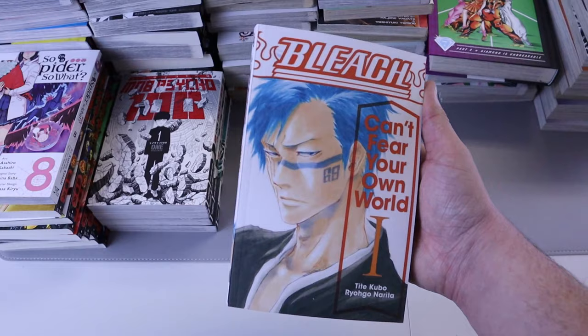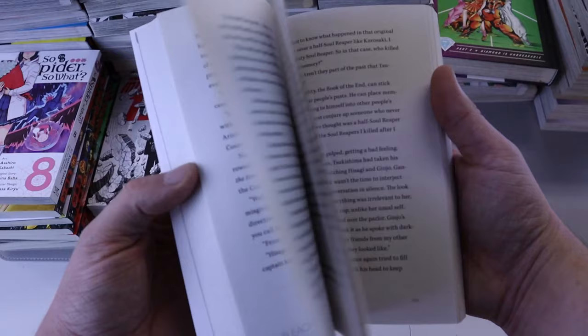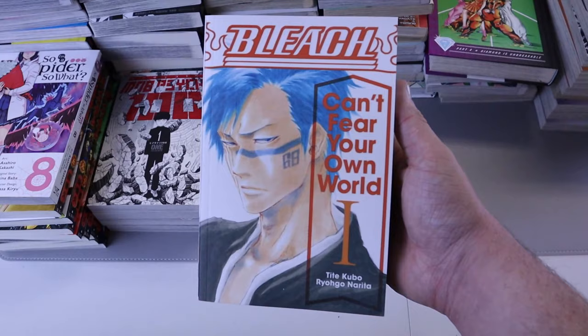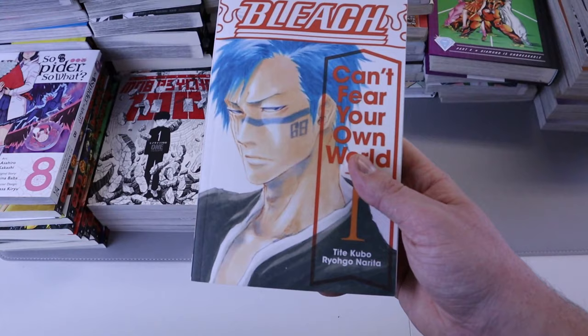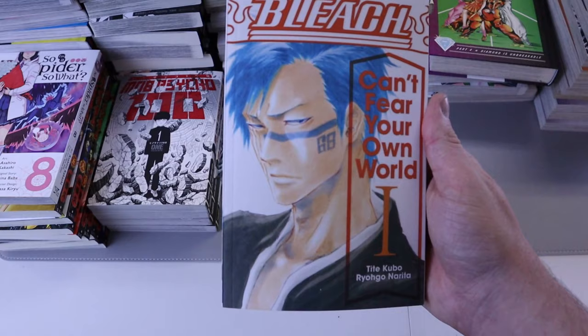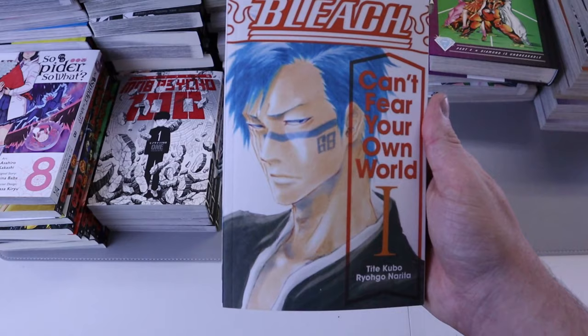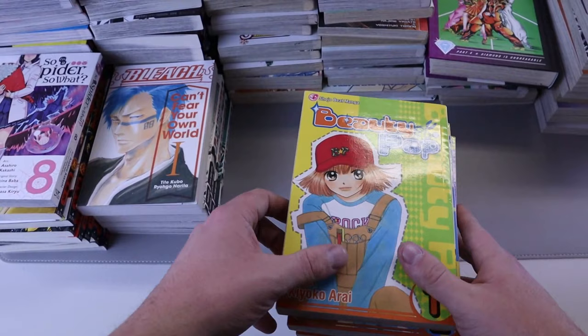We got Bleach: Can't Fear Your Own World number one — this is a light novel, not manga, it has a couple pictures in it. My wife read this because she wanted to. It's not really for me though I may read it eventually. From what I know it leaves off where the Bleach story ends, fills in some gaps, and gives you another story and perspective on this guy — another character who looks like Ichigo but with different hair and face markings. I think I got the second one on the way.